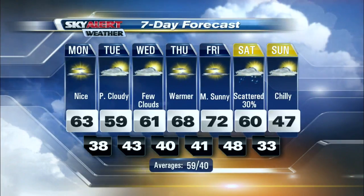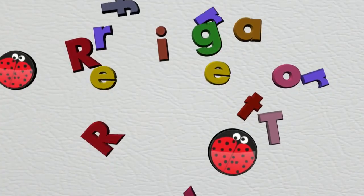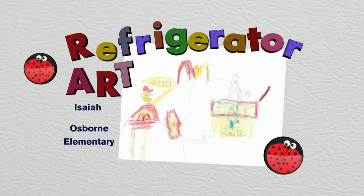Let's get a check of the refrigerator art this morning — see what we have behind the magnets. Love showcasing all the wonderful artwork from the kids here across eastern Kentucky. Nice photo sent in from Isaiah over at Osborne Elementary. Time now is 5:10 — you're watching Mountain News this morning right here on WYMT.